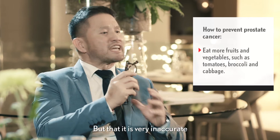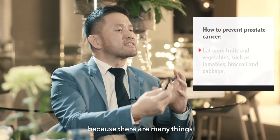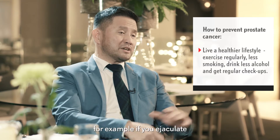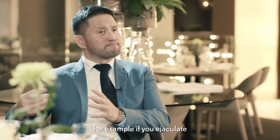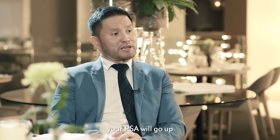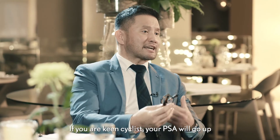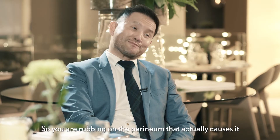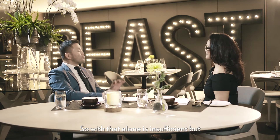That itself is very inaccurate because there are many things that can cause elevations of PSA. For example, if you ejaculate just within an hour of having a blood test, your PSA will go up. If you're a keen cyclist, your PSA will go up — you're rubbing on the perineum, and that actually causes it.